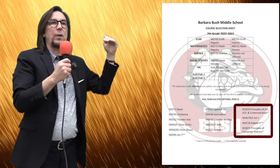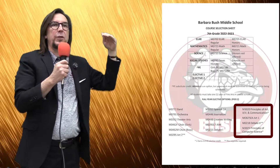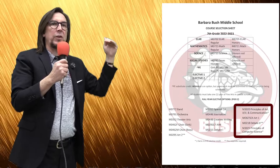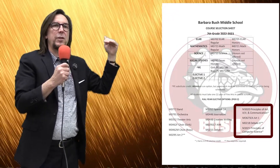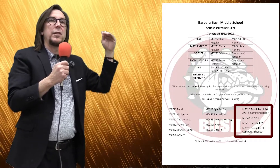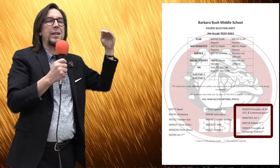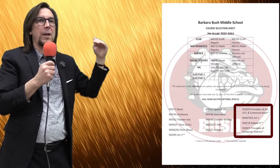For example, Principles of Art, Audio, Video, and Communication will lead into Digital Communications in the 21st Century as an 8th grader. Principles of Computer Science will lead into Robotics as an 8th grader. So in 7th grade, you can take Principles of Computer Science and then Robotics as an 8th grader, or Principles of Art, Audio, Video, and Communication and then Digital Communications in the 21st Century as an 8th grader.